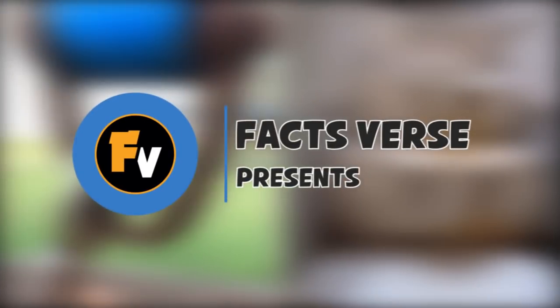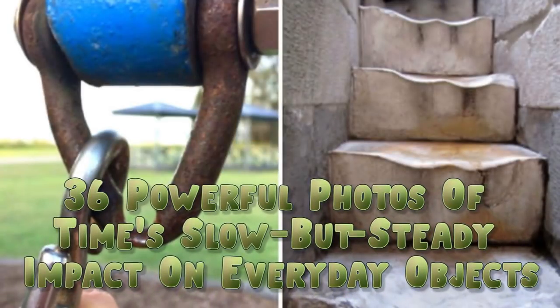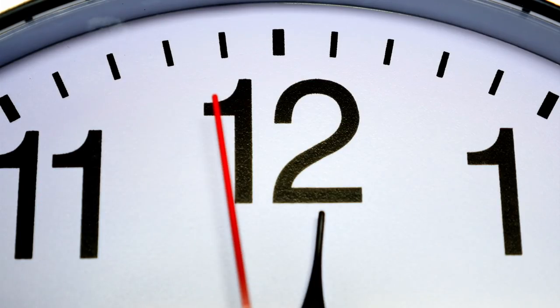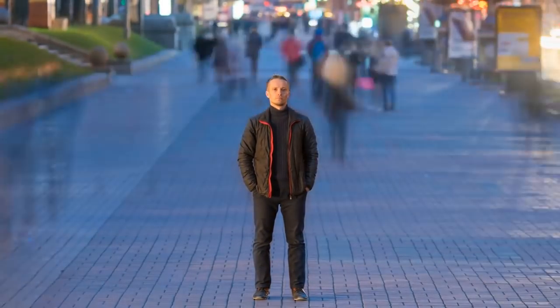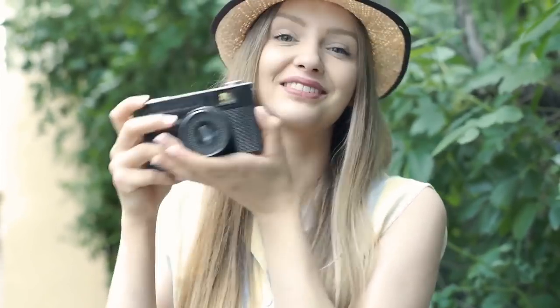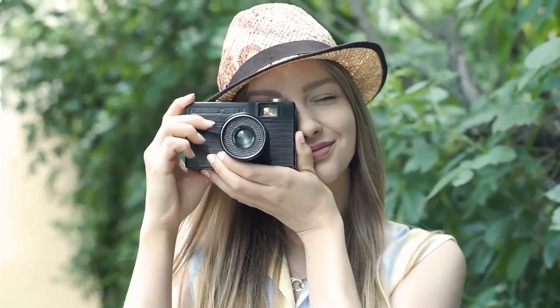Facts First presents 36 Powerful Photos of Time's Slow but Steady Impact on Everyday Objects. Time isn't just a measurement of seconds, minutes, hours, and days — it's also a very powerful force. People say that time heals all wounds, but time can also have a negative effect on things around us. These 36 powerful photos of time's slow but steady impact on everyday objects are incredible.